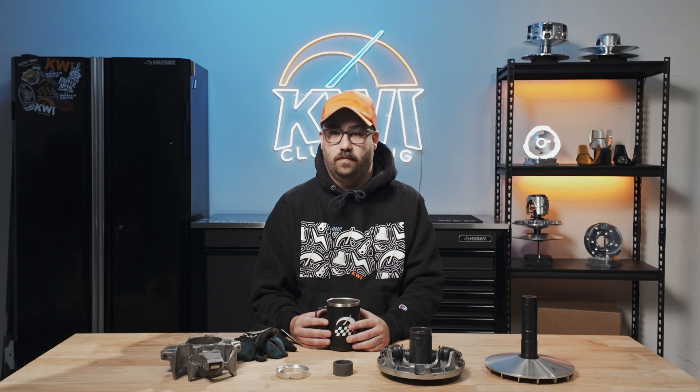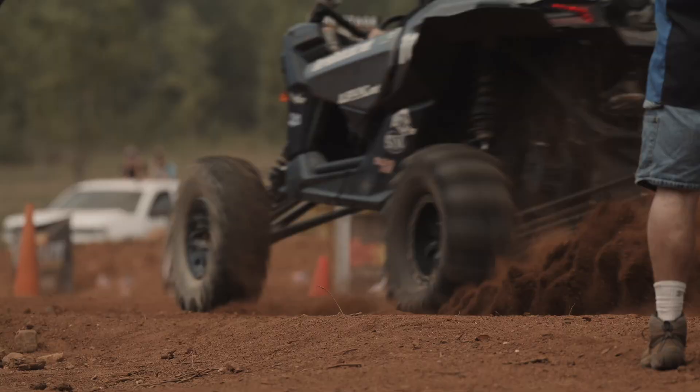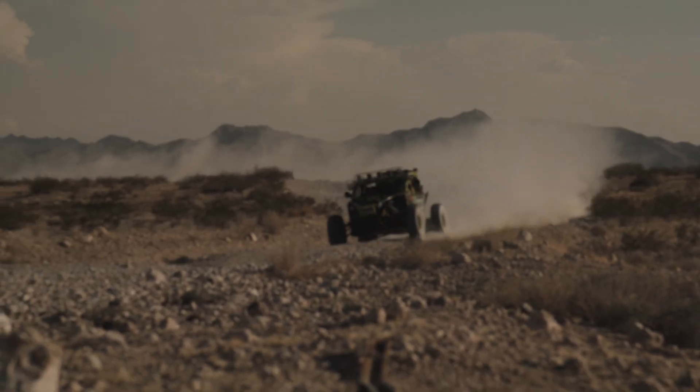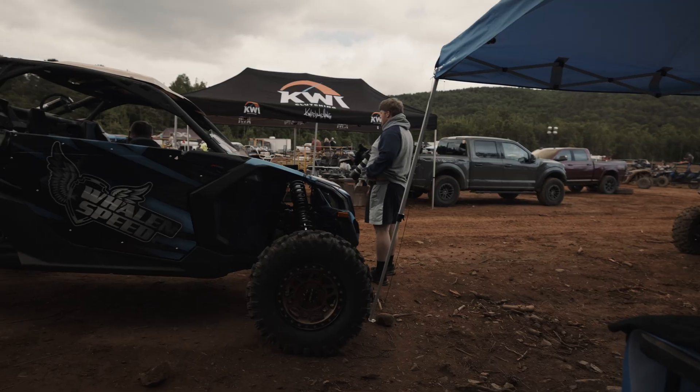We recommend inspections and replacements every 1,000 to 2,000 miles. At KWY, we don't just fix the problems — we improve the entire CVT system. We're constantly testing, refining, and pushing the limits of performance. We engineer new components that last longer and perform better, and we develop proactive solutions so you can focus on riding, not repairs. We've worked side-by-side with riders, making sure our solutions deliver real-world results.